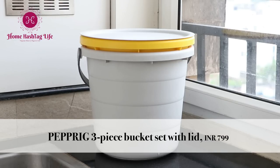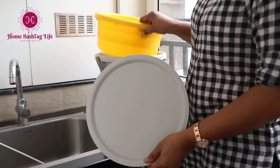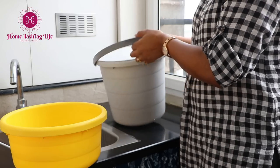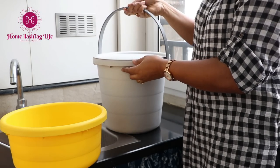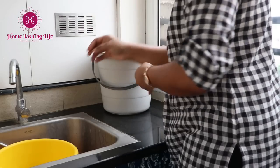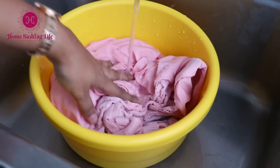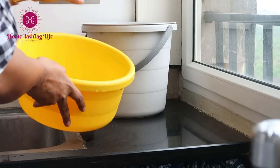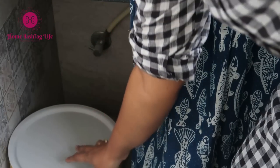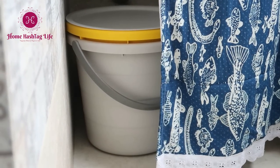This is such a functional bucket set and I love the color combination. It's a three-piece set that comes with a bucket, a tub, and a lid. The lid is helpful if you're storing water on the balcony to protect from dust, and you can store things on top of it. The tub can be used for hand washing clothes or storing cleaning products together. As the tub fits inside the bucket, it makes storage very convenient. Definitely recommend it. All the products have been listed in the description box for your reference.